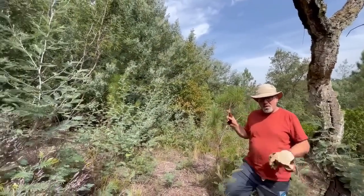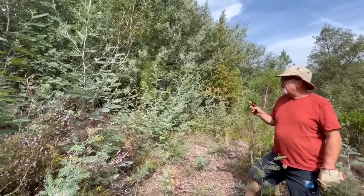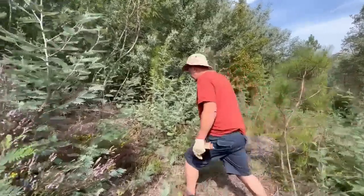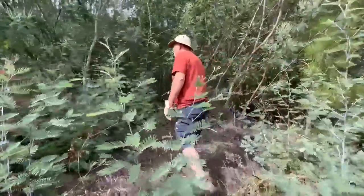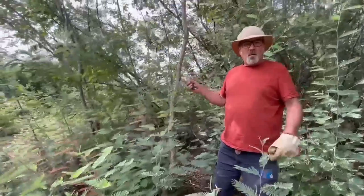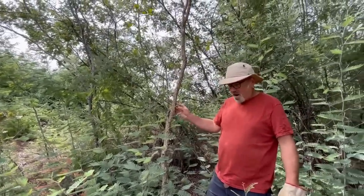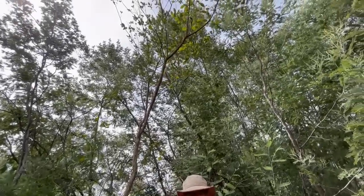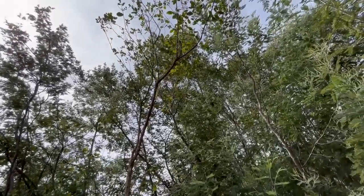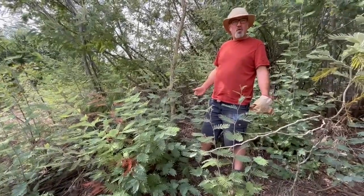Over here is a prime example of a cork oak we've been clearing around to give it space. We found this baby cork oak last year and we've been giving it space — we cut back all the mimosa around here. All of this is new growth since we cut it all back last year. So we're going to cut back some more of this mimosa and give this cork oak a bit more space to grow tall and strong.